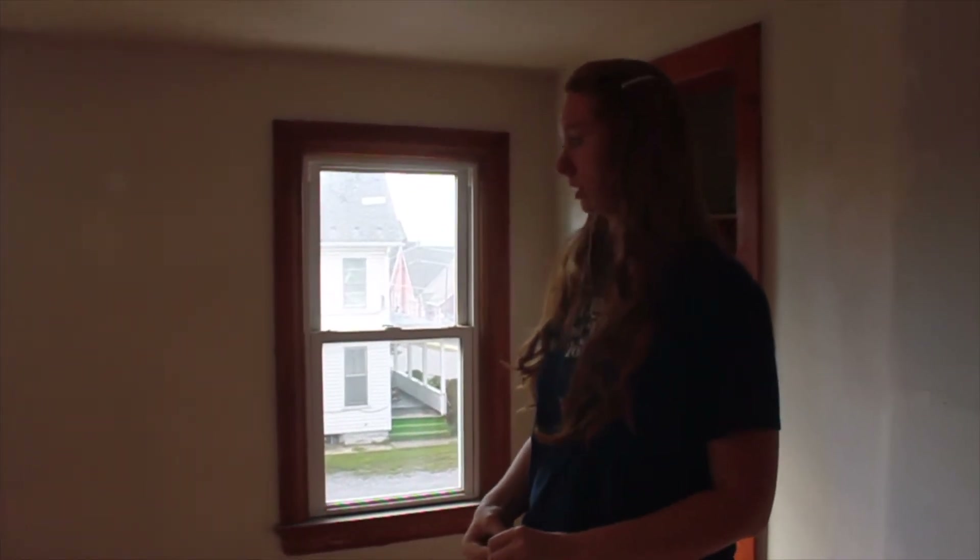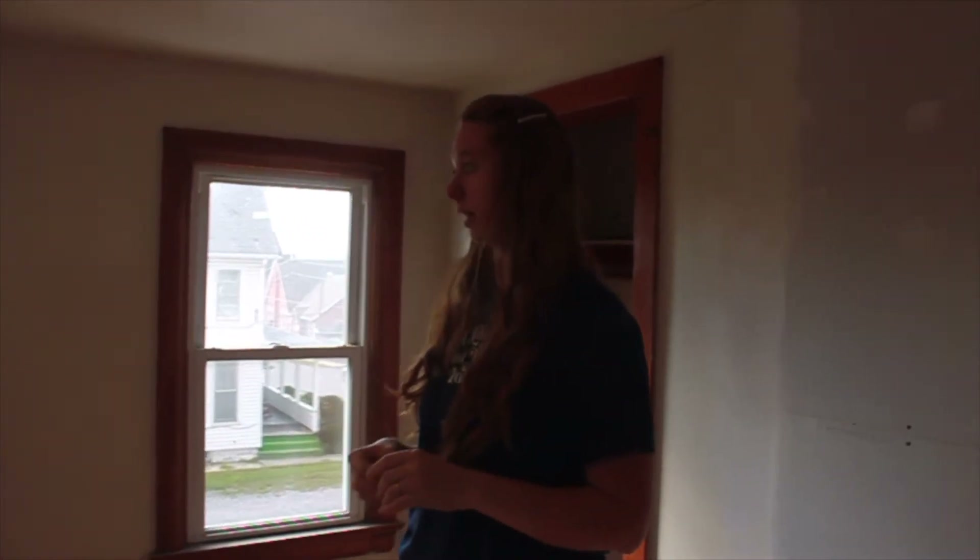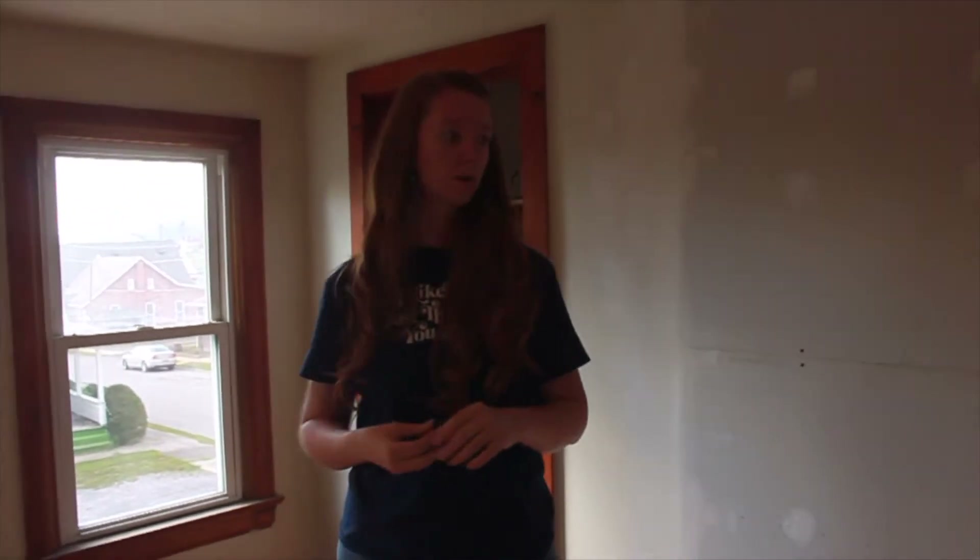The windows were upgraded prior to us purchasing this house. These were the only four windows in the house we didn't have to touch — the two in the bathroom and hallway.